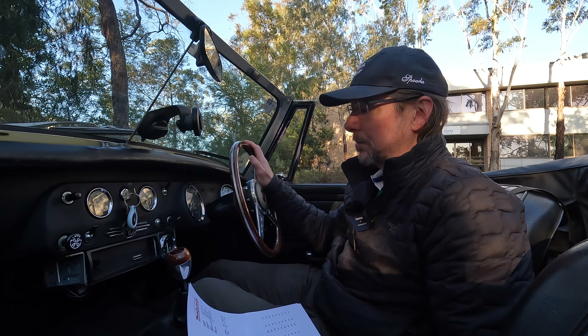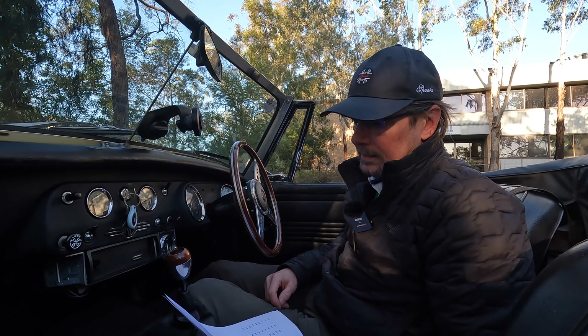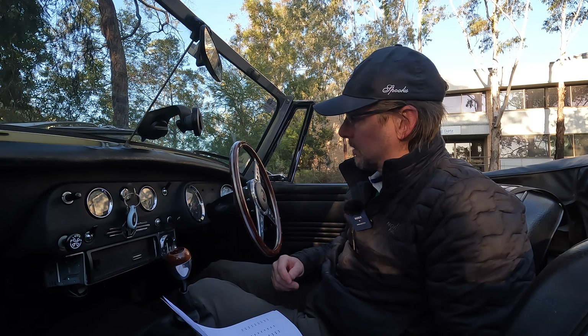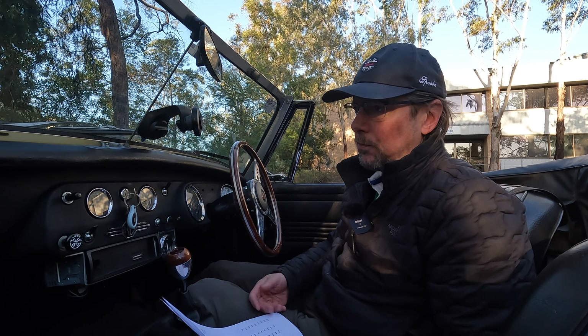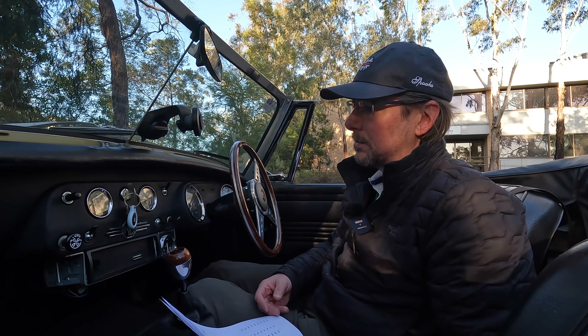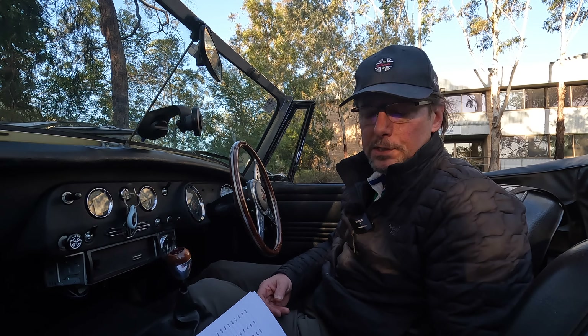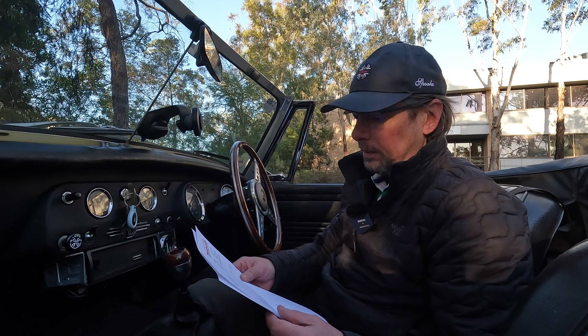No major problems. I'll go through the list of stuff I had done — she's just been in for a service. Nothing major required, just a few little things. So I'll go through the invoice and let you know how much everything costs.